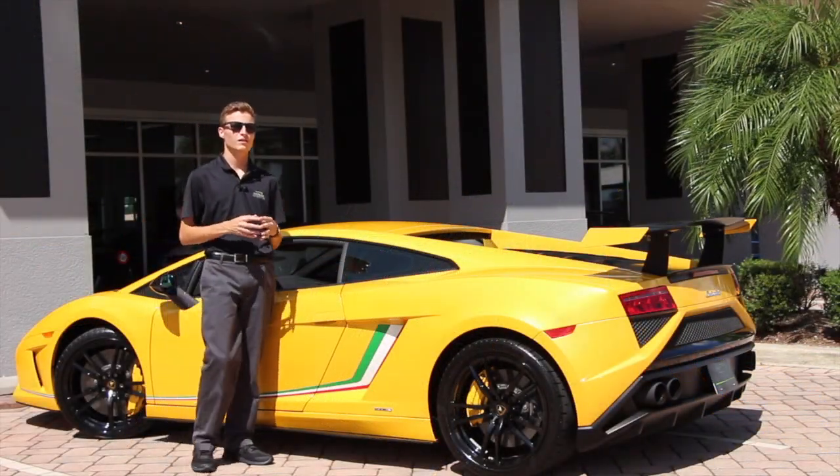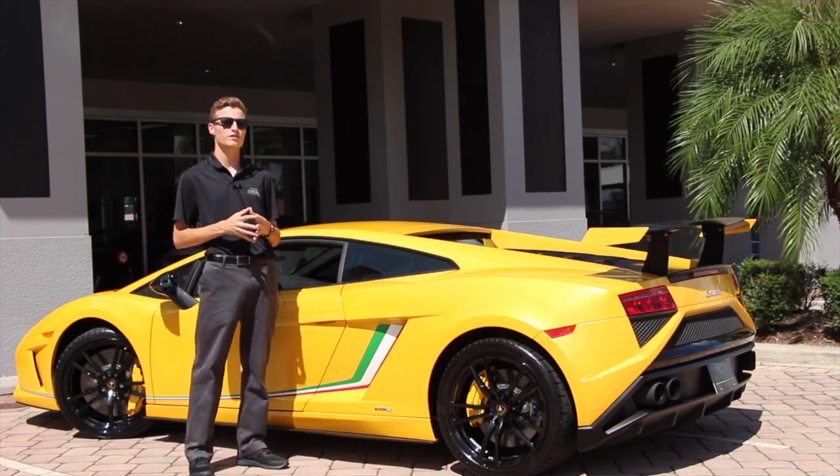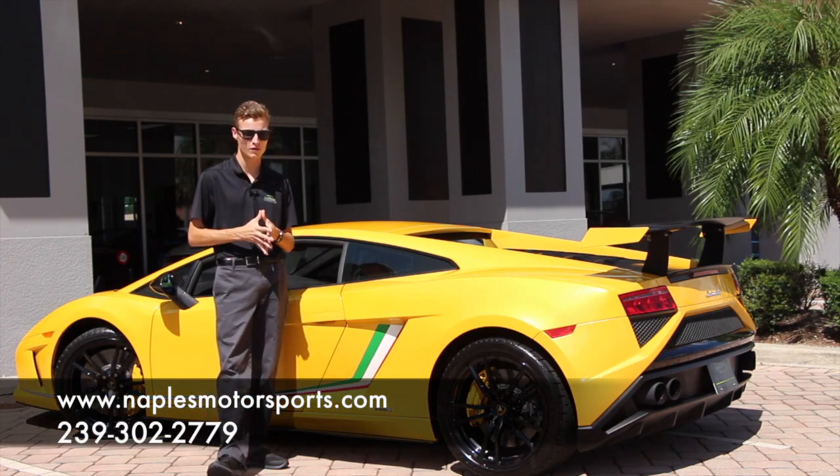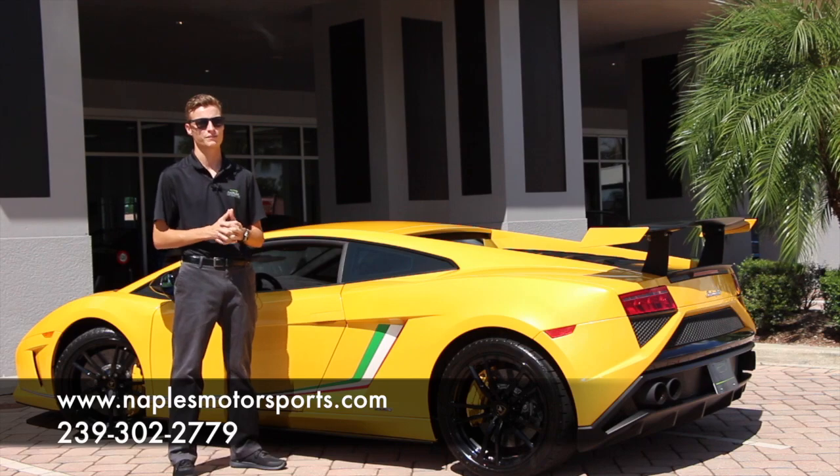This vehicle is currently in our inventory and it only has 7,000 miles on it. Make sure to visit our website for 60 more photos and more info at NaplesMotorsports.com. Don't forget to leave a like, comment, or share. Thanks for watching.